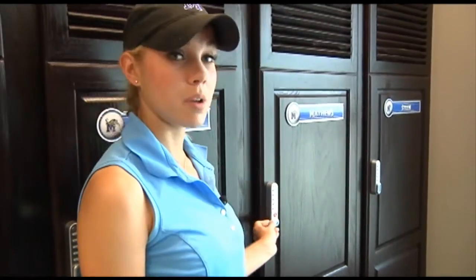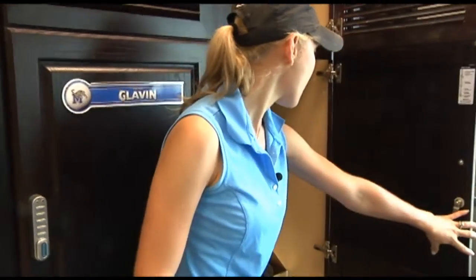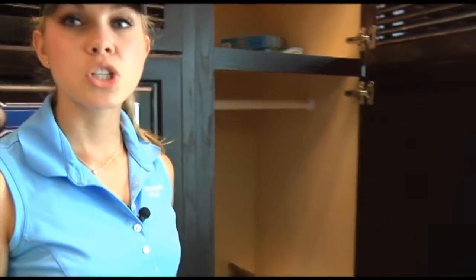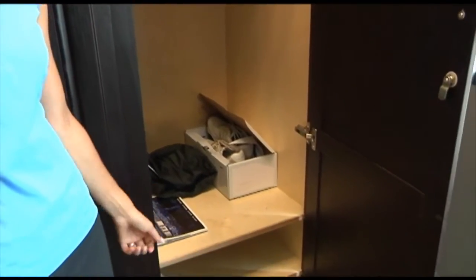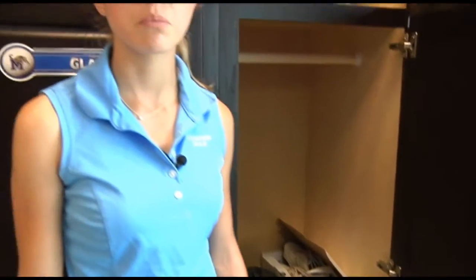Our lockers are really big. You can keep extra shoes, rain gear, cold weather gear, training aids — whatever you want. We also leave our backpacks here when we're practicing since we come straight from class, so it's really nice to keep everything safe and secure.